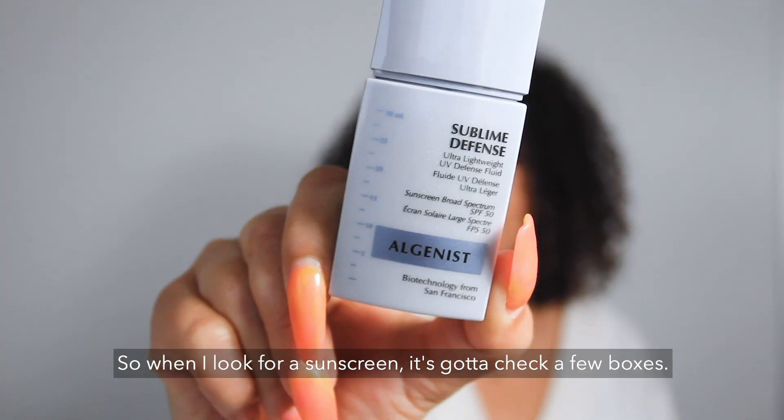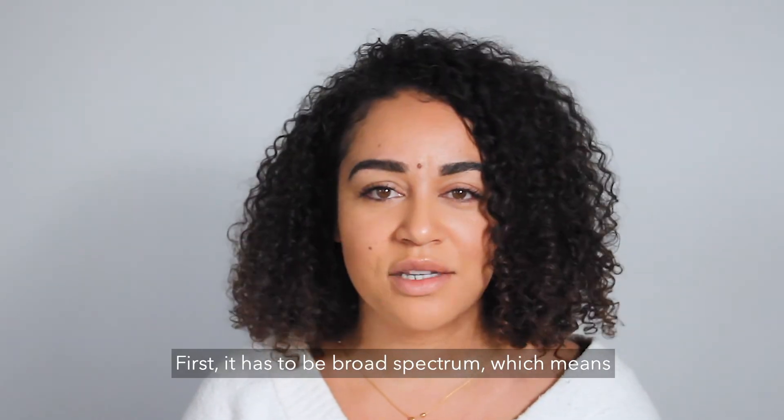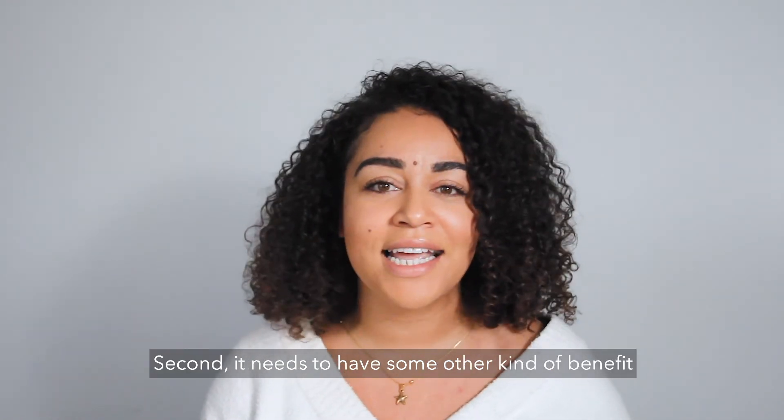It absorbs really, really fast and I barely feel like I'm wearing it. When I look for a sunscreen, it's got to check a few boxes. First, it has to be broad spectrum, which means both UVA and UVB protection — ours has both, so you're covered.